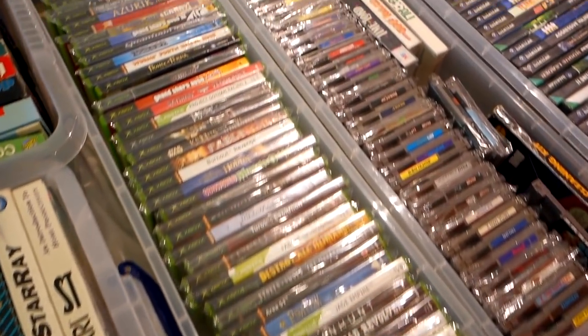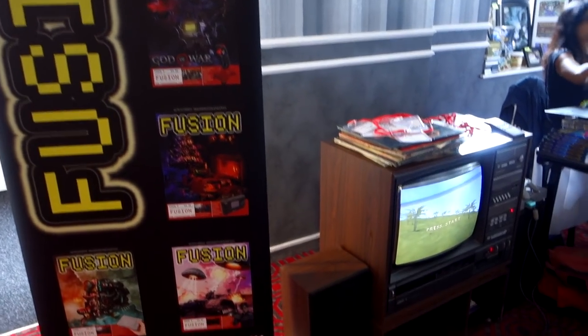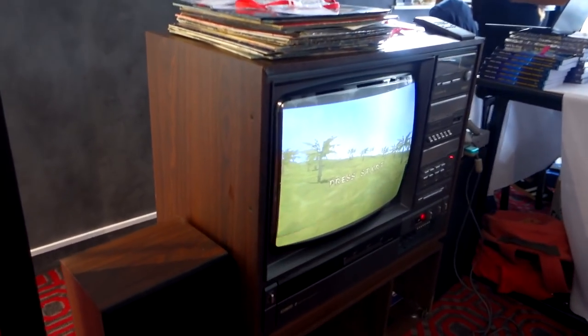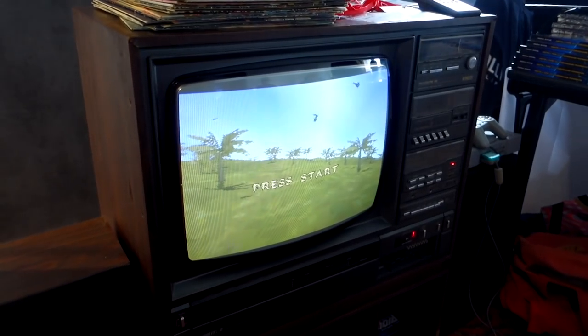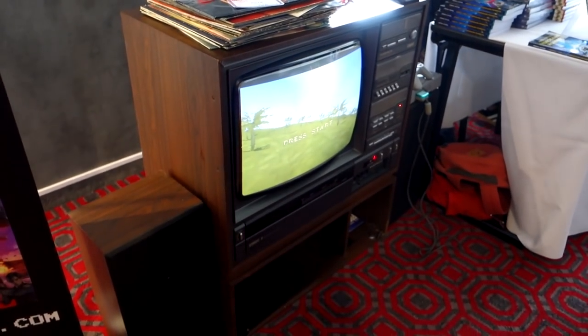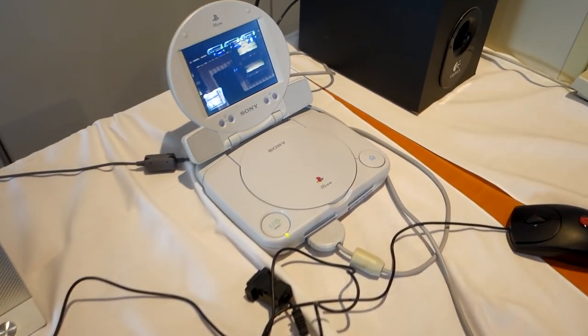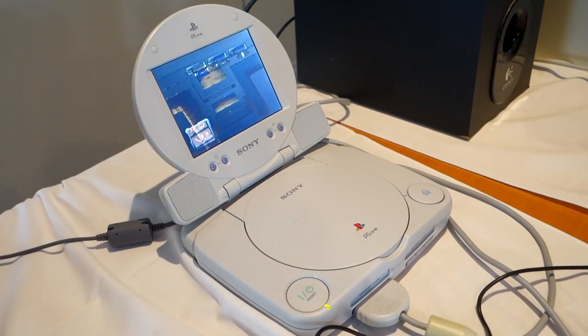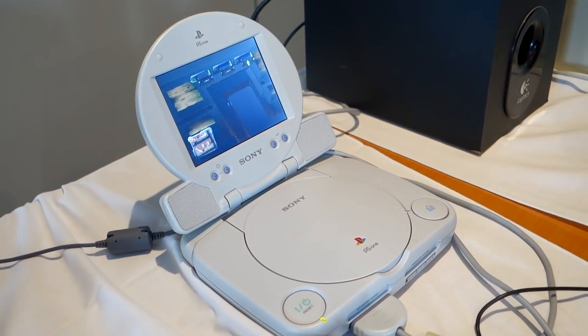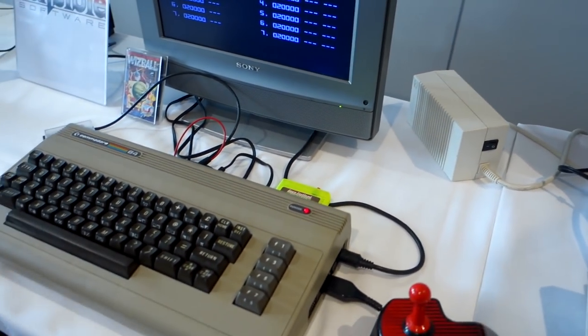Now we're right in the corner looking at Fusion - they made their own sort of mini magazines and I picked one of them up, issue one I think. Freeze 64 was there as well, but unfortunately I was going to go back and meet the writer but I kind of forgot, so if you're watching this I'll see you at the next event.